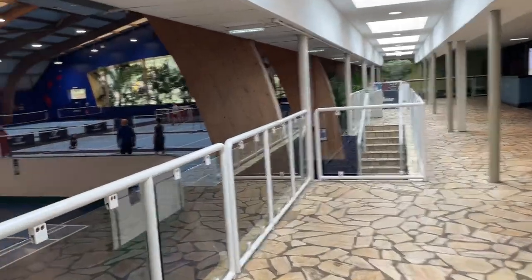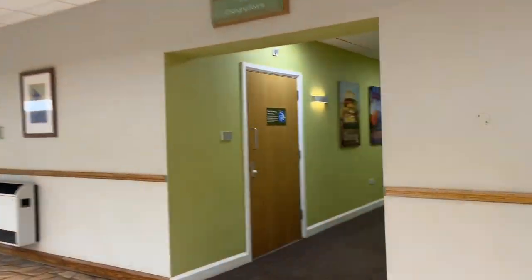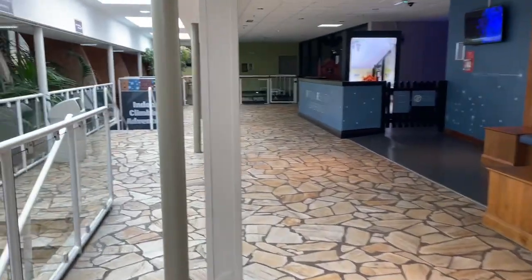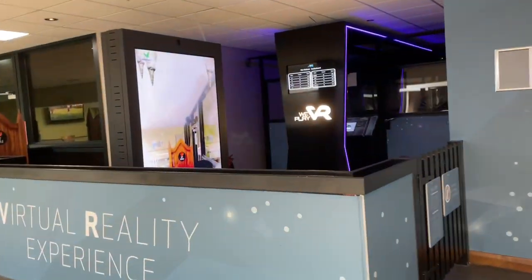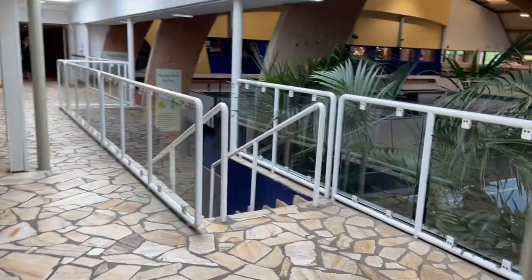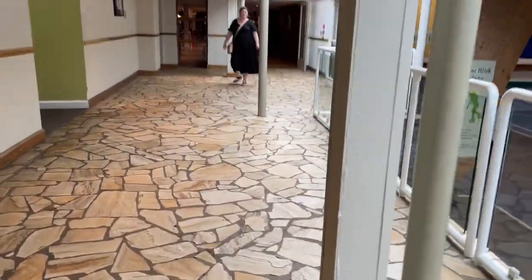So this is the entrance - toilets here, very important. There's all the climbing stuff down here and a bit of a virtual reality experience in there which looks absolutely amazing. That's the first bit - now on to the bar, which is the most exciting part.